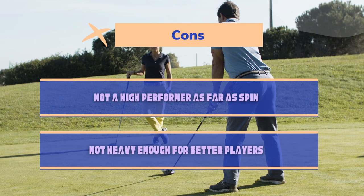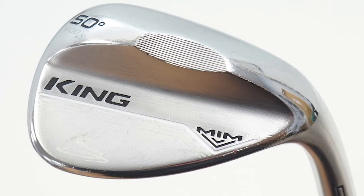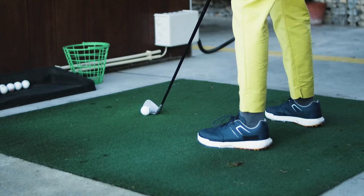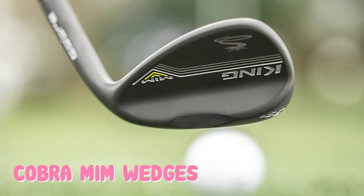Number 7: Cobra MIM Wedges. The Titleist wedges are the most popular and probably some of the best golf wedges for the low handicap player. However, Cobra came out with a new option this year that is certainly worth considering if you are looking for incredible feel. The Cobra MIM wedges are a present-day development in technology, and despite the fact that this wedge will cost you a bit more than some of our other choices, you'll be satisfied with the results that it provides.